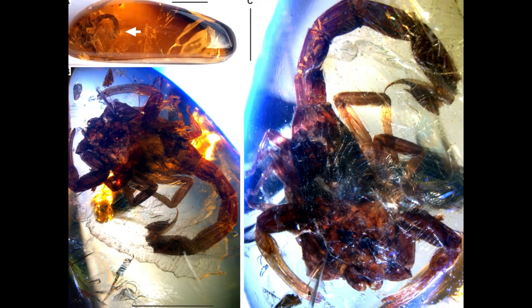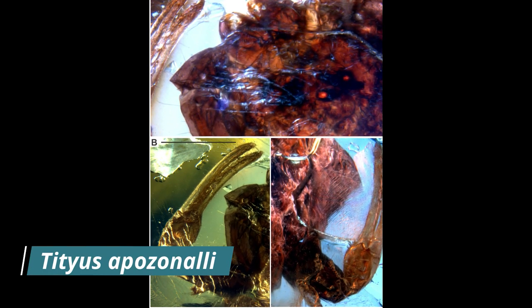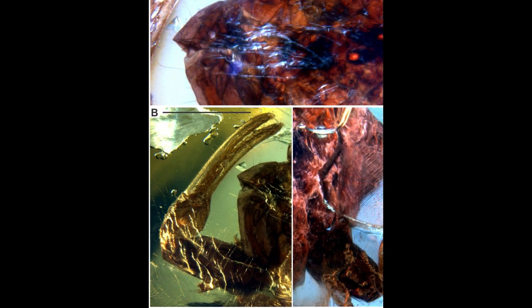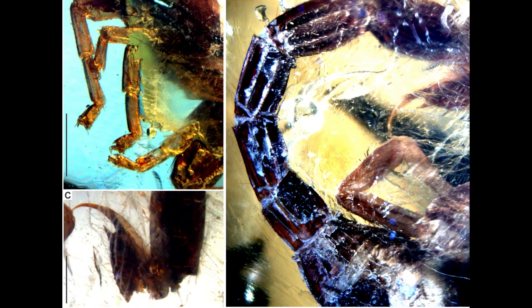A rare male scorpion preserved in amber was recently uncovered in the Miocene Chiapas amber of Mexico, dating back almost 20 million years. Tityus opozanoli is a new species of early scorpion, closely related to other neotropical fossil species. The specimen was uncovered by a farmer who dug it out in his own backyard. We can see how incredibly preserved it is — this scorpion was not missing any body parts and can be observed in stunning detail.